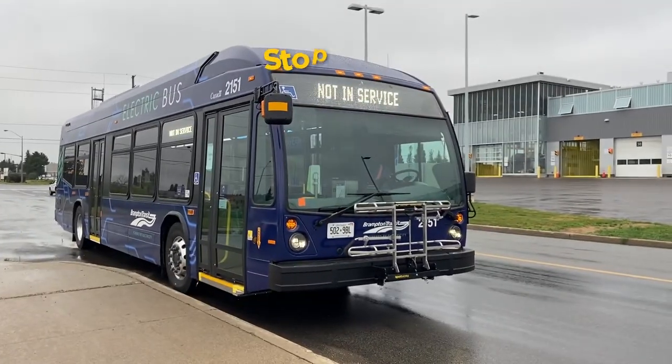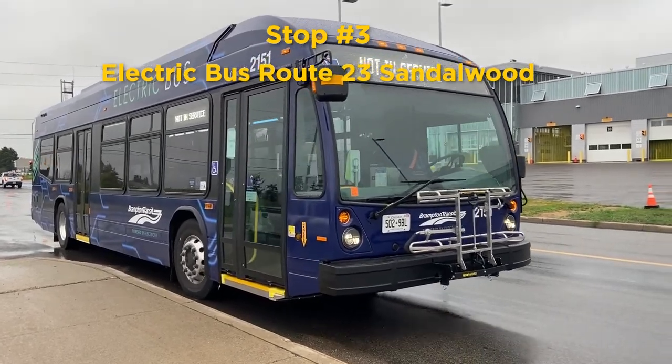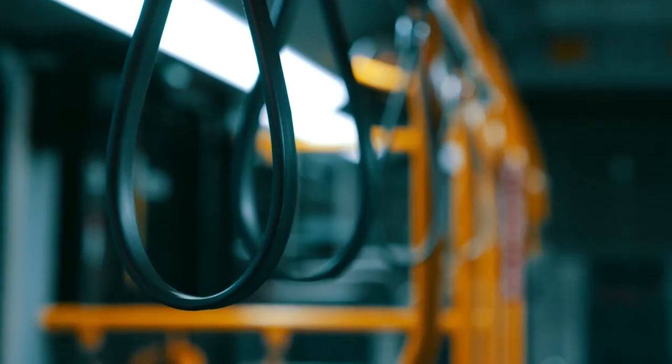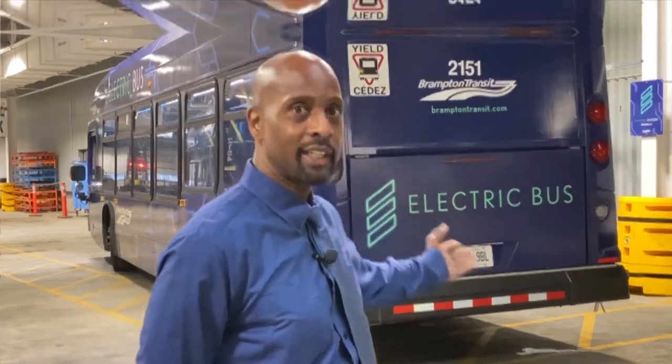Brampton Transit plays an integral part in keeping our city connected, and did you know they recently went green in a big way? Let's hear more from our friends over in transit. Hi, my name is Patrick Walker, and I'm an acting training coordinator with Brampton Transit. On Route 23 Sandalwood, this bus will run from Mount Pleasant Square Village all the way to Queen and Highway 50. I have some electrifying news to share with you. Starting on June 28th, we begin featuring electric buses on this route, like the bus behind me right here.